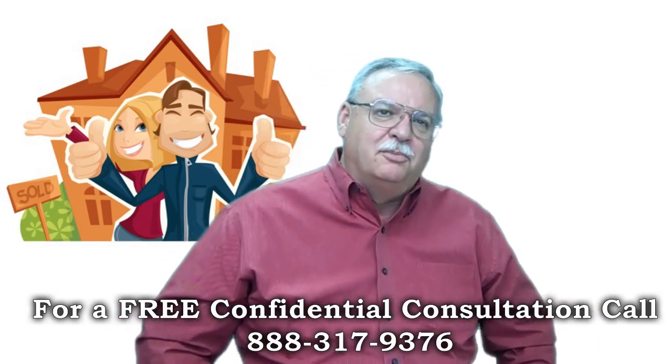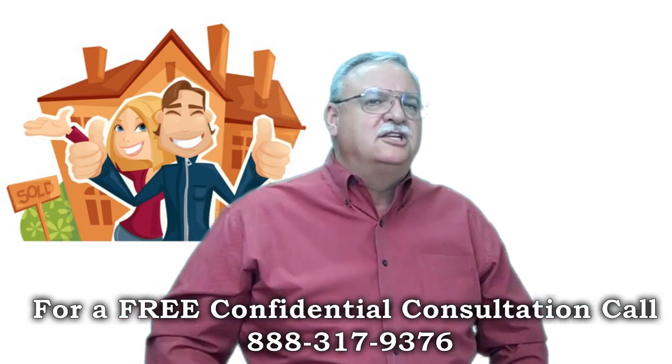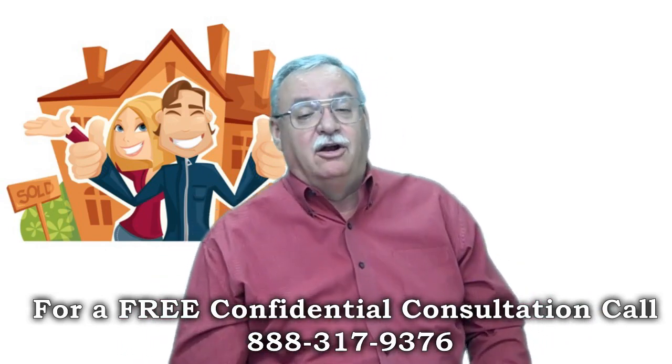Bank of America FHA short sale package — it's the difference between a quick, no-nonsense approval and a long, drawn-out affair. Let me elaborate.